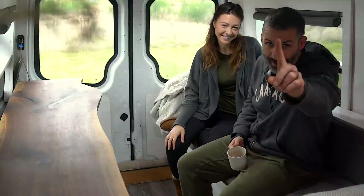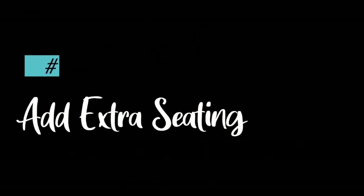First off, number one: we would definitely add some additional seating when the bed is down, maybe a swivel seat up front. Sometimes I like to wake up early in the morning and have a cup of coffee while Oksana wants to sleep in a little bit later. And this camping chair, although very good in the summer to sit outside and enjoy nature, is not too good in the winter.